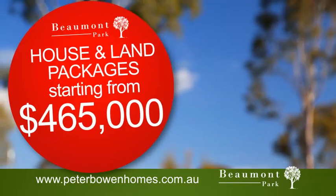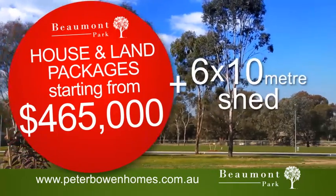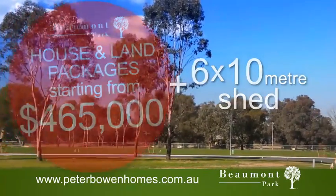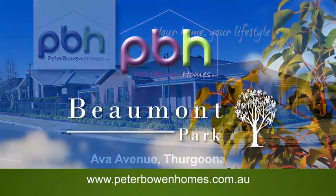from just $465,000, complete with driveways, fencing, and a free 6 by 10 metre shed in the backyard. Visit the Peter Bowen Homes display for this today and make the move to Beumont Park, Thaguna.